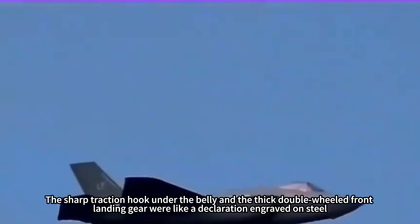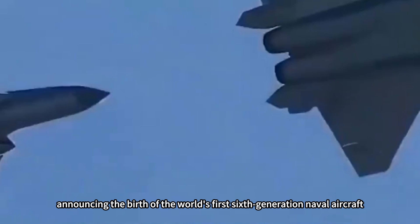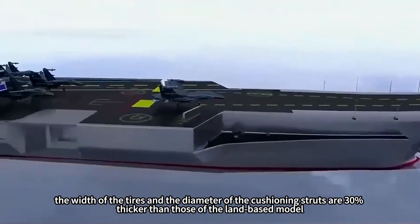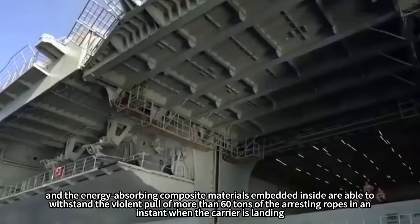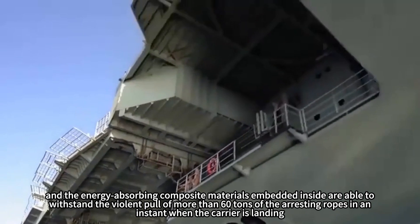The sharp traction hook under the belly and the thick double-wheeled front landing gear were like a declaration engraved on steel, announcing the birth of the world's first sixth-generation naval aircraft. The twin-wheel structure is not a decoration. The width of the tires and the diameter of the cushioning struts are 30% thicker than those of the land-based model, and the energy-absorbing composite materials inside can withstand the violent pull of more than 60 tons of arresting ropes during carrier landing.